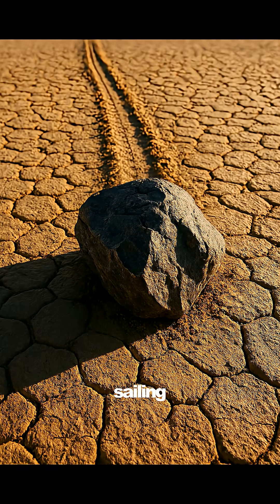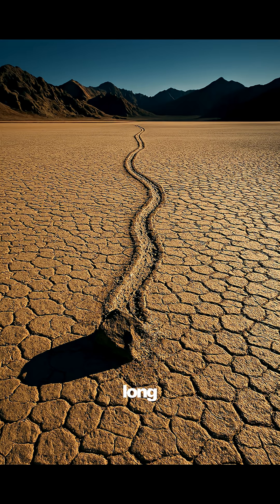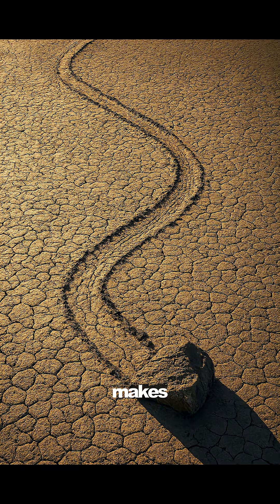And finally, the sailing stones of Death Valley. Huge rocks slowly move across the desert on their own, leaving long tracks behind them. The perfect mix of ice, wind, and timing makes them walk. Nature doesn't need special effects — it already looks unbelievable.